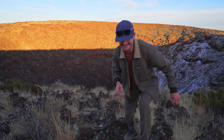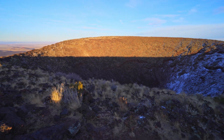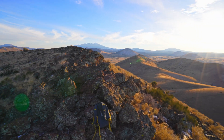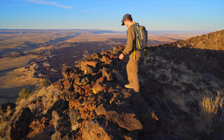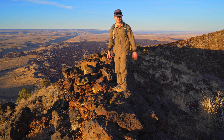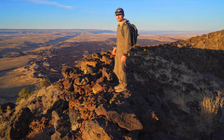This is crazy! What I'm walking along here is the rim of the crater, and all of that black rock off in the distance is the ancient lava flow.